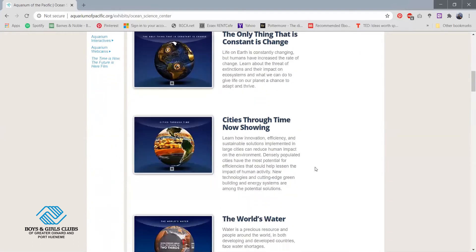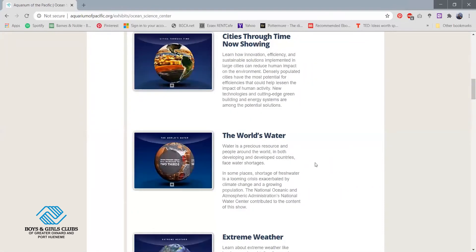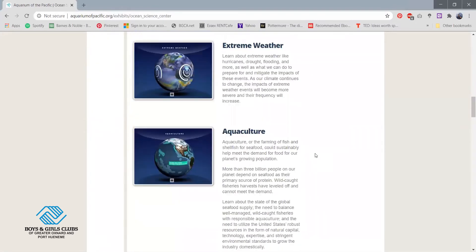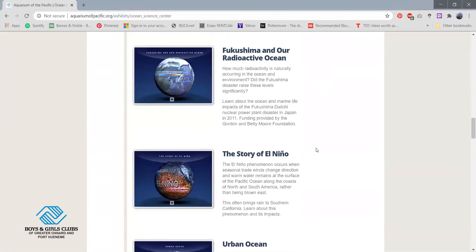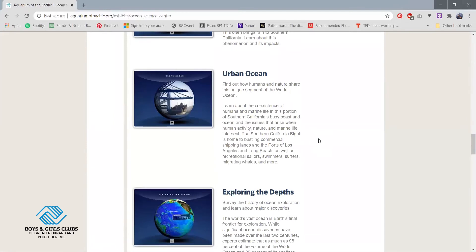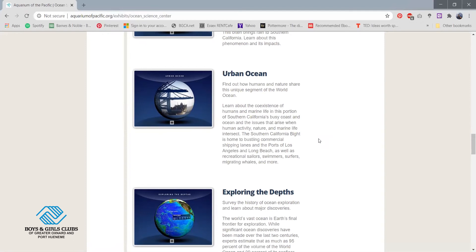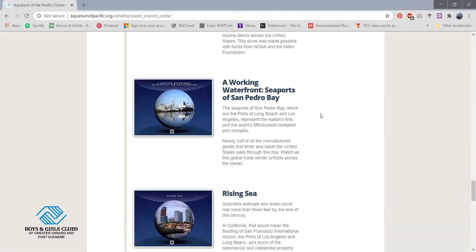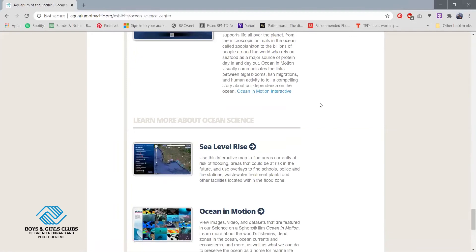These are just some of many topics in regards to our oceans and our environment. There's the world's water, cities through time, extreme weather, aquaculture which is the farming of seafood, urban ocean which is related to how marine life and ourselves can coexist in the ocean, and how people are making that happen. If you guys ever want to research things in regards to the planet and its oceans, these are definitely topics you can look into.